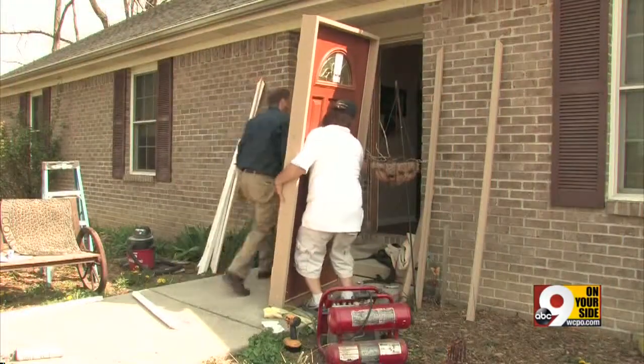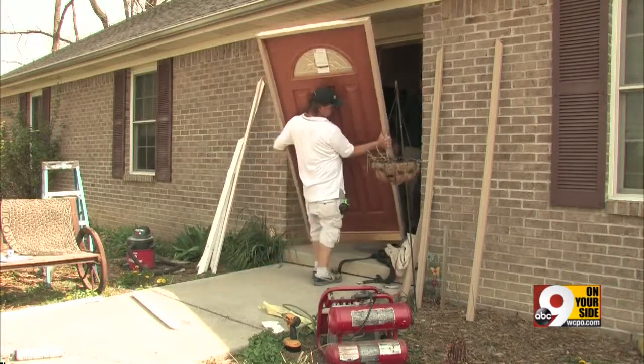Check your door frame, make sure it's in good condition, and then be sure you've got a solid door. A solid door with a good lock might have prevented Katie from becoming a victim.